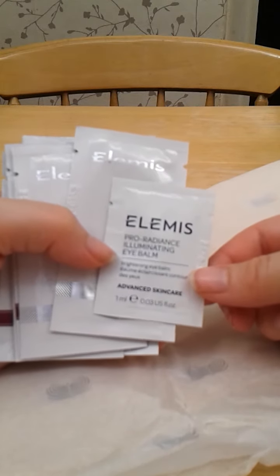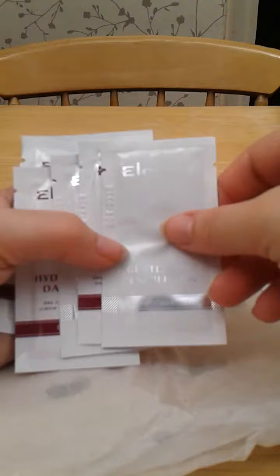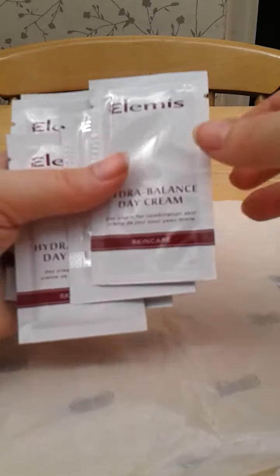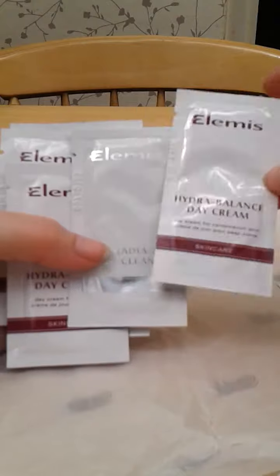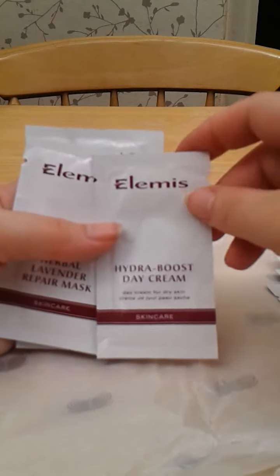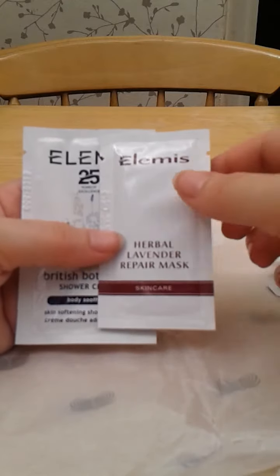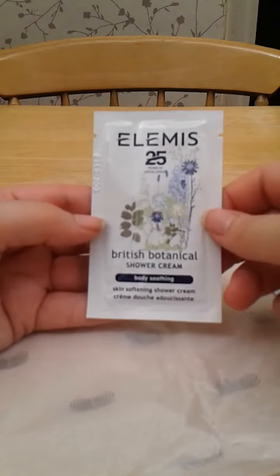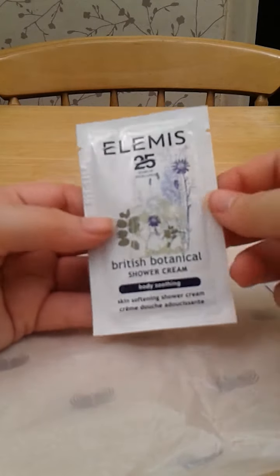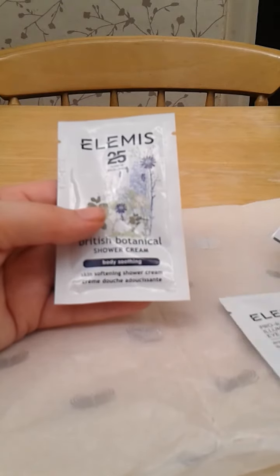So there's a Pro Radiance Illuminating Eye Balm, Exotic Cream Moisturizing Mask, a gentle rose exfoliator — I absolutely love anything that smells like roses or Turkish delight, so I'm looking forward to trying that. A Hydra Balance Day Cream, Pro Radiance Cream Cleanser, a Hydra Boost Day Cream, Herbal Lavender Repair Mask — I like lavender — and a British Botanical Shower Cream. Most of these are around 3ml samples, with the shower cream being a 7ml sample.